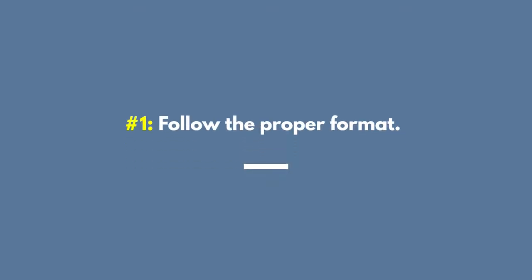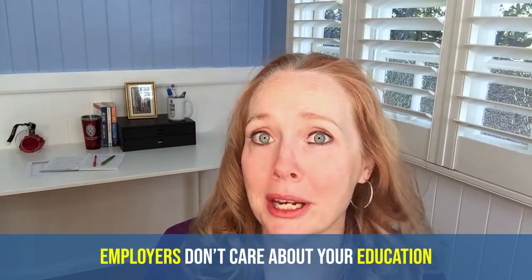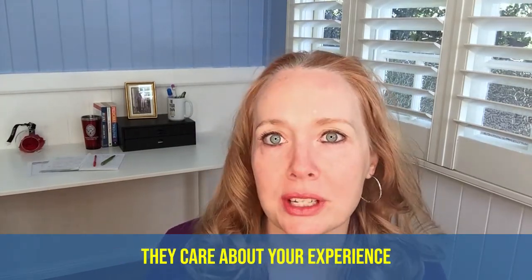First and foremost, follow the proper format. I see lots of resumes that use the same format you were taught back in college. University students are told to put their educational details at the top of the page because they don't have a lot of experience to talk about. But once you get that first job, employers just don't care about your education — they care about your experience. The current expected format for anyone in the workforce is name and contact details at the top in the center. Your contact details should include your phone number, email address, and ideally your LinkedIn URL.